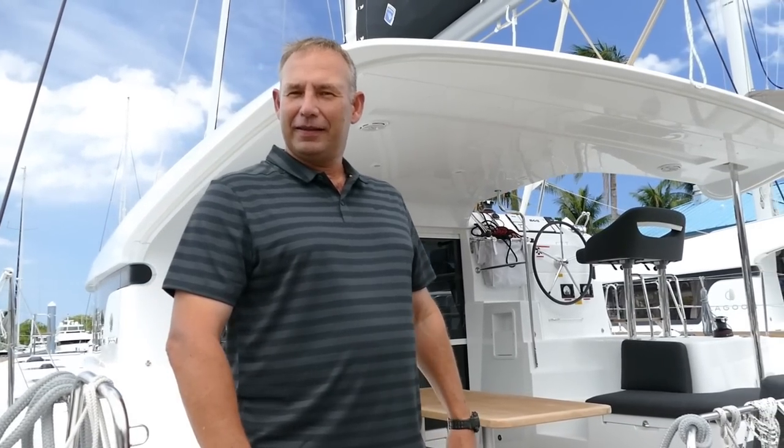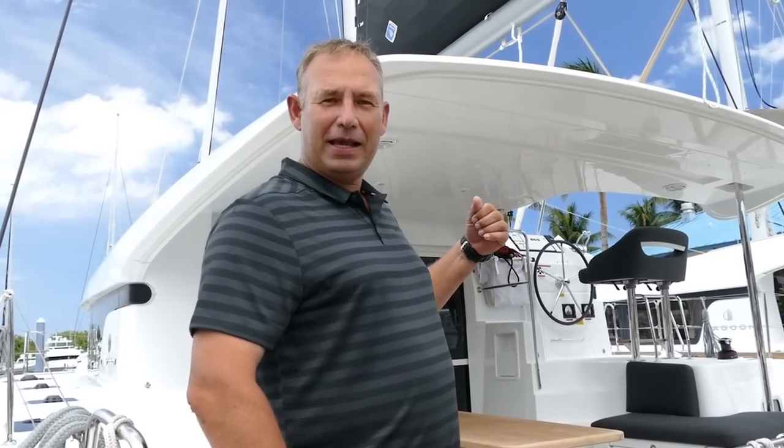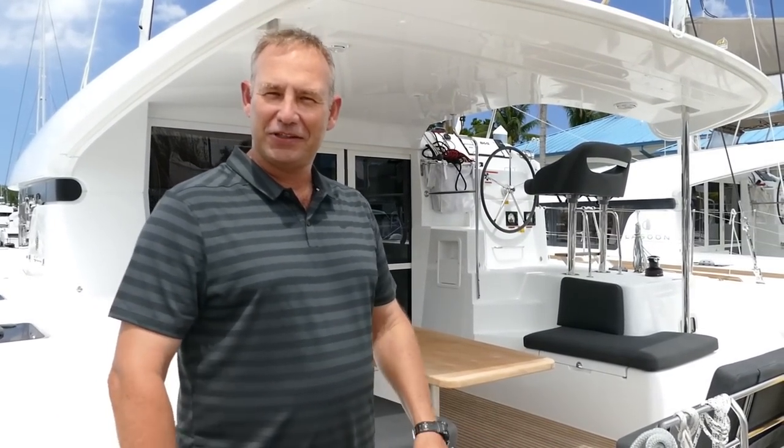Hello, my name is Howard Clark. This is the Catamaran Company and I'm going to take you on a walk around the Lagoon 40. Let's go have a look — this is an amazing boat, let's go see what it's got to offer.